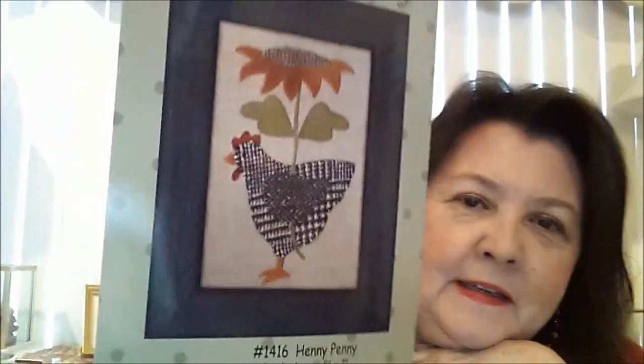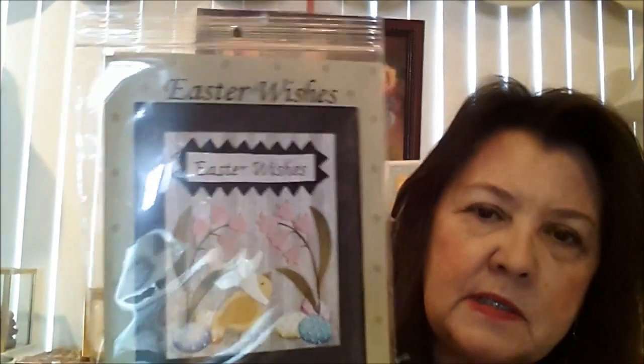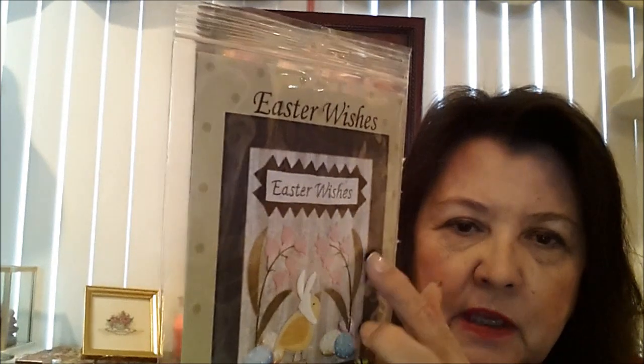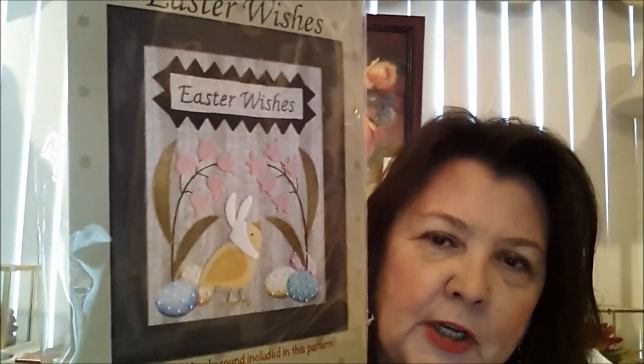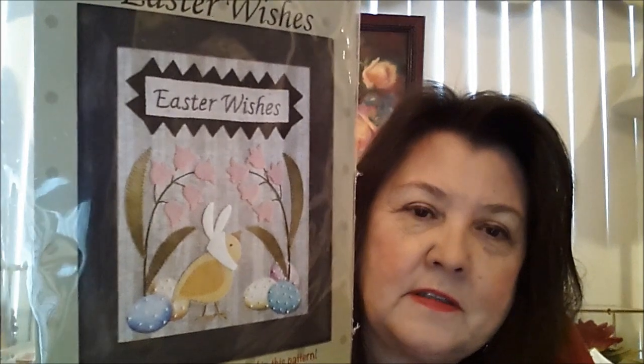I also picked up Easter Wishes by All Through the Night — it comes with the background pre-printed and you just go in with the wool for the chick and the flowers. I have a thing for chicks with bonnets and hats. Later in my video I've got a show and tell of a bunch of little ducks and chicks I've been working on with clothes, hats, and that type of thing. I thought this would be really sweet to work on. I think I showed one of these in my other video but I got the other one, and I'm going to be doing a giveaway of this one later in my video.